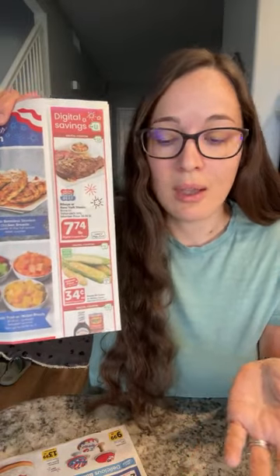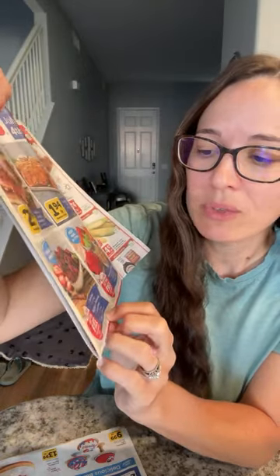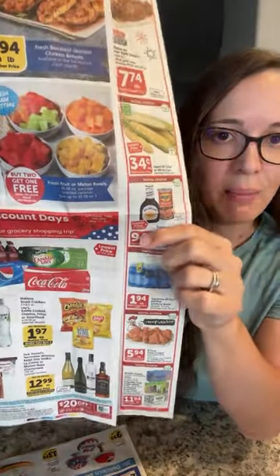I understand convenience, but it really only takes a couple minutes to slice up melon. I have some great tips and tricks on my channel on how to slice melon super easily — it only takes me about five minutes to do a giant watermelon. Similarly, the buy-two-get-one-free on strawberries at $3.99 a package means you're spending $8 on three packages, whereas you could spend $4.50 on three packages at Aldi — basically half price. They do have $0.34 for corn and $0.94 for Sweet Baby Ray's or Bush's baked beans, and $1.94 for a 24-pack of water bottles.